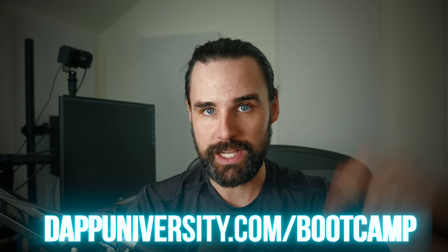And if you want to get a massive edge on exactly what I'm talking about in this video today, I can share how to become a blockchain master over at dapdiversity.com forward slash bootcamp.